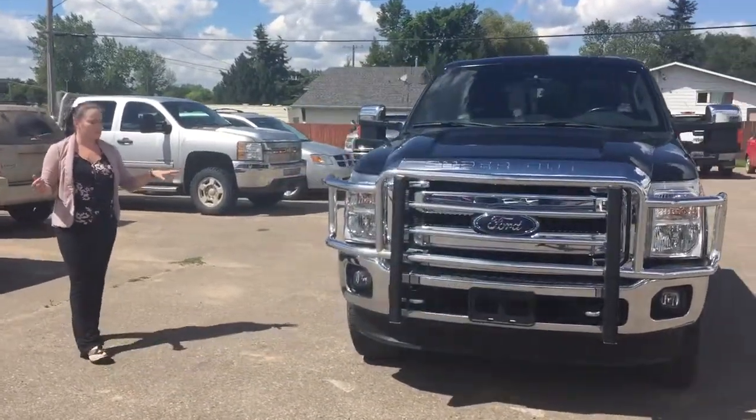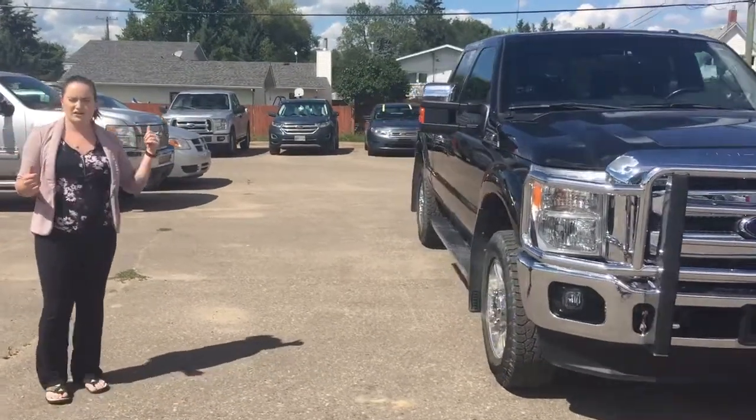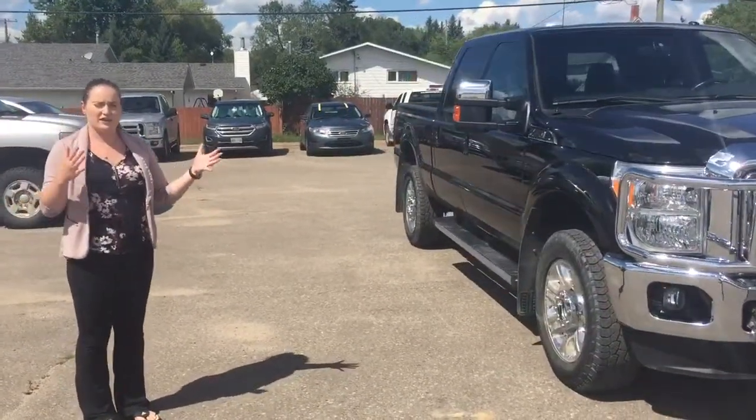As you can see, there are running boards and mud flaps on the nice looking rims as well. There is a trailer hitch in the back as well.